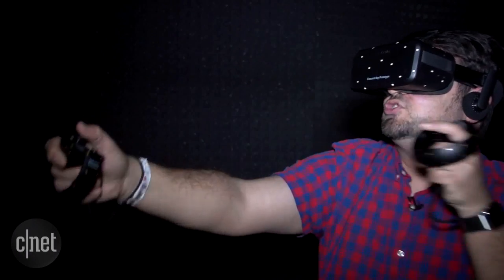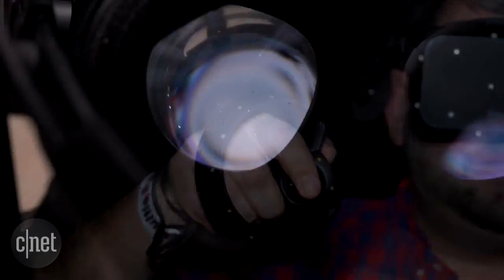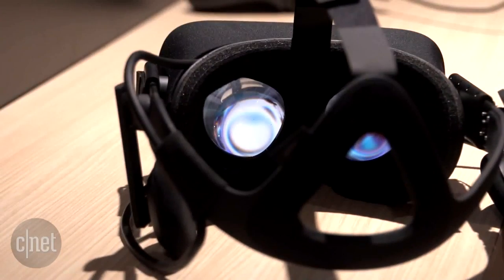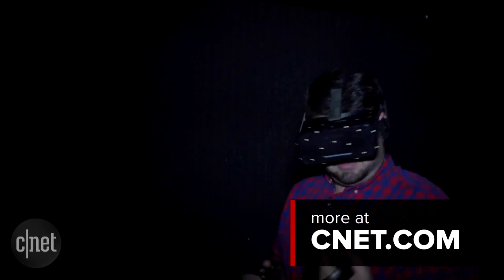It shows that VR is about to become something that feels a lot more real. The Touch will be sold separately from the Oculus Rift. The Rift will be bundled with an Xbox One wireless controller for playing standard games. But the Touch shows how Oculus Rift could reach beyond into a whole new dimension.